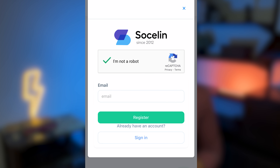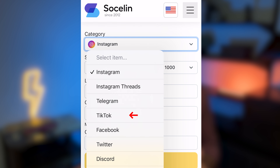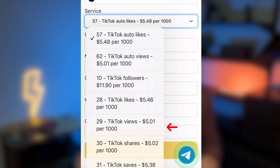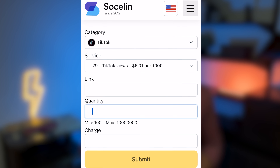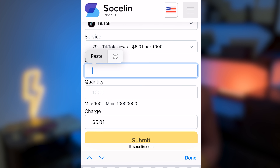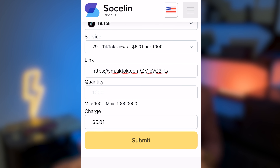First, you register using a real email — they will check. Choose TikTok, then views. This option works best with the way the TikTok algorithm is right now. Now, all you need to do is choose how many views you want, paste the link to the post you are promoting, and that's it. Enjoy and take a look at my other videos to learn more about social media growth.